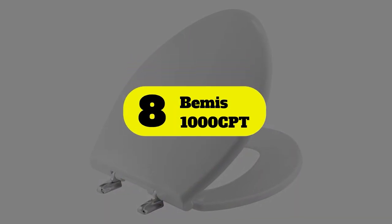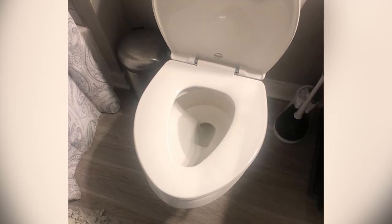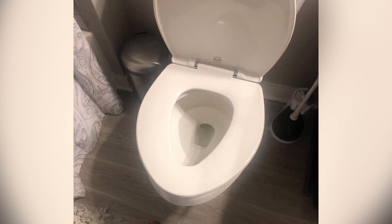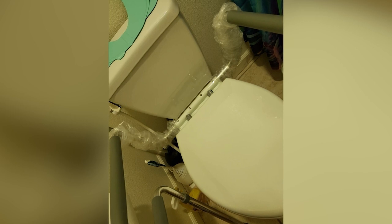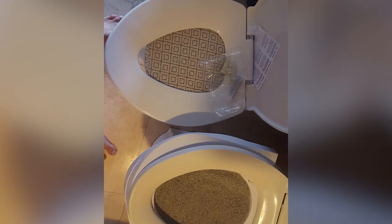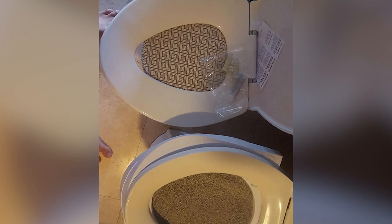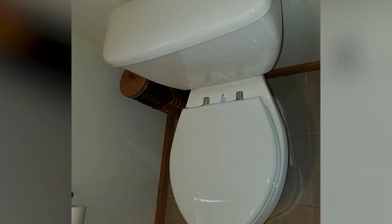Number 8: Bemis 1000 CPT. Capable of supporting up to 1,000 pounds, the Bemis 1000 CPT Paramount Elongated Plastic Toilet Seat is designed for the larger individual. This seat is suitable for both round and elongated toilets from popular manufacturers such as Kohler, American Standard, Toto, Delta, and more. The stainless steel hinges can take a lot of torque from a twisting seat before they would bend or break. Additionally, the STA-Tite commercial fastening system provides easy installation and ensures the seat will never wiggle or come loose. The seat's strong, durable ABS plastic makes the seat easy to clean and resistant to chips and stains.